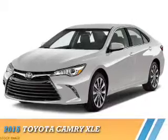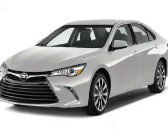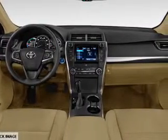Presenting the 2015 Toyota Camry. It's powered by a 2.5-liter 4-cylinder engine and a 6-speed automatic transmission.